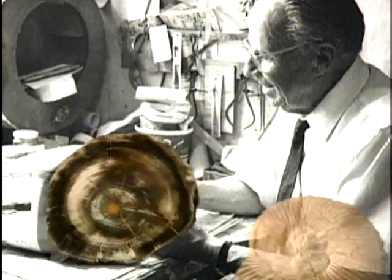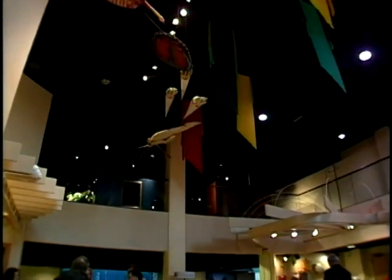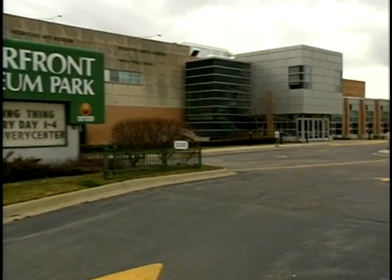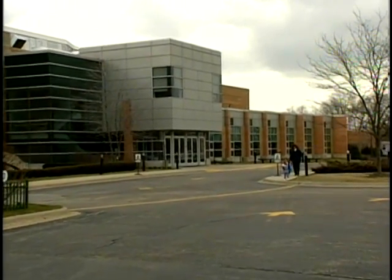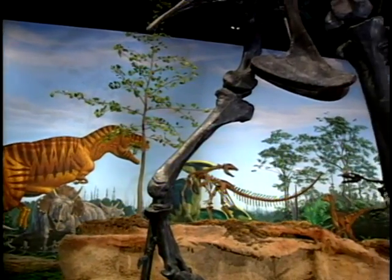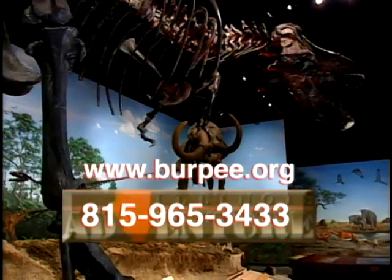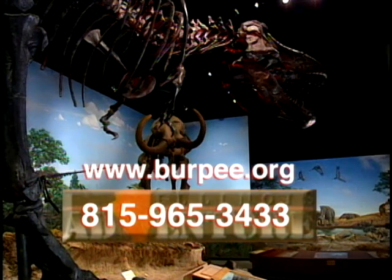What began as a small collection that crept into every corner of an old Victorian mansion has now become a first-rate facility. But it doesn't stand alone. The Burpee is connected by an underground tunnel to Rockford's Riverfront Museum Complex, which consists of the Art Museum and the Children's Discovery Center. For more information about programs offered at the Burpee Museum of Natural History, log on to their website at www.burpee.org or they can be reached by phone at 815-965-3433.